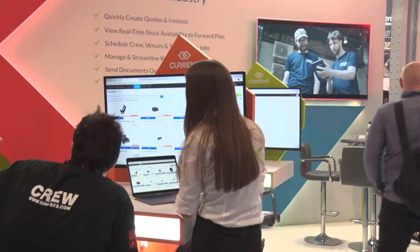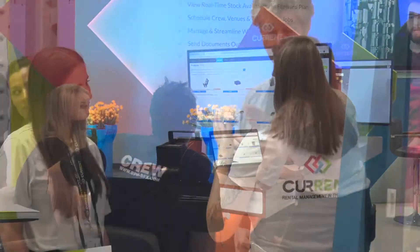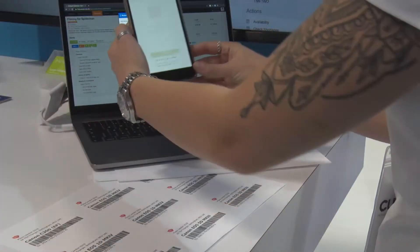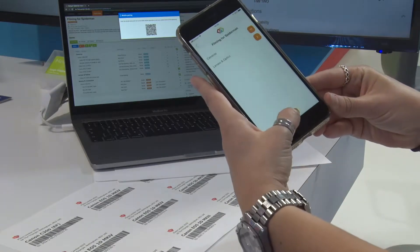It handles the whole behind-the-scenes of the rental process, so quickly creating quotes and orders online. It gets rid of the whole paper side, which is really key in this industry. You can send everything out directly to your customers online, speeding up every stage of the process.